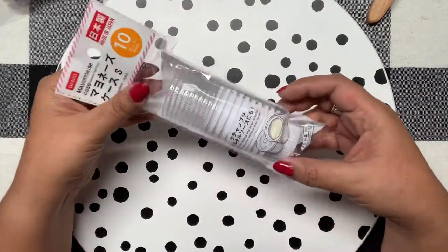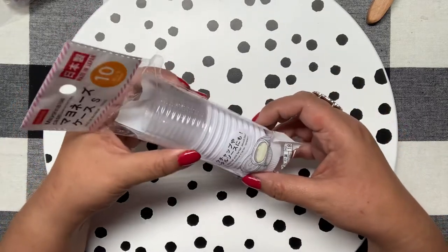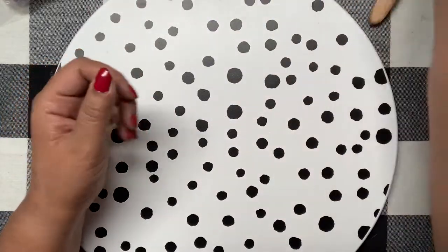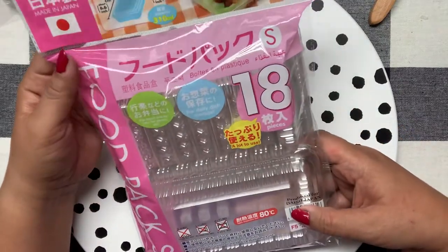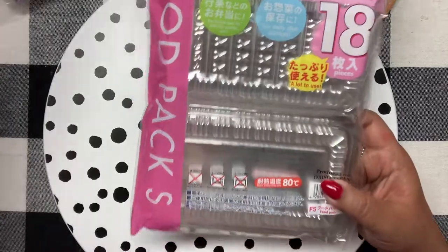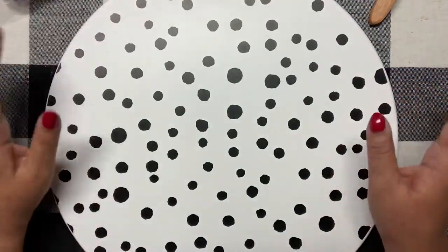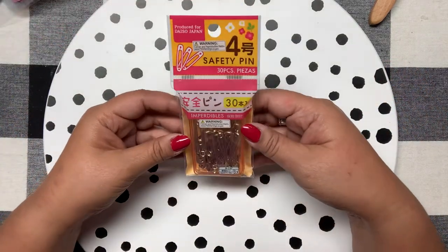Then I got these little mayonnaise cases — it says 'mayonnaise case' — but I thought you could fill them with little sequins, buttons, cabochons, or something really fun for happy mail. You get 10 of those for $1.50. And then I got more snack packs — they're the same exact size as the others, but they're really cute so I can't wait to fill and decorate them.